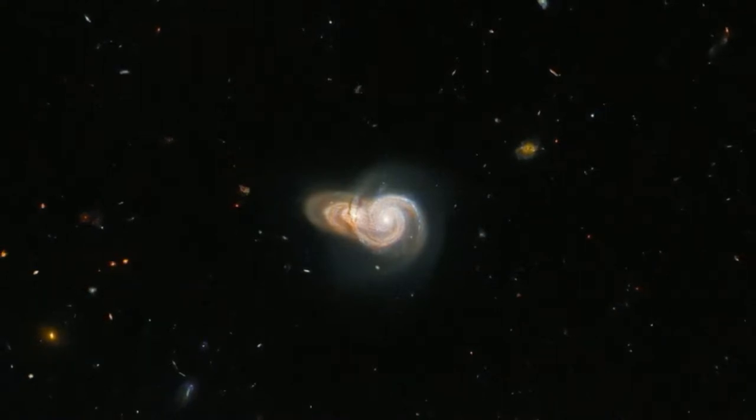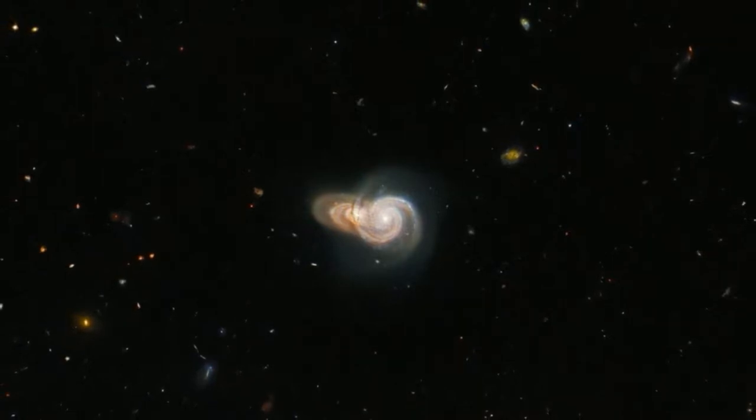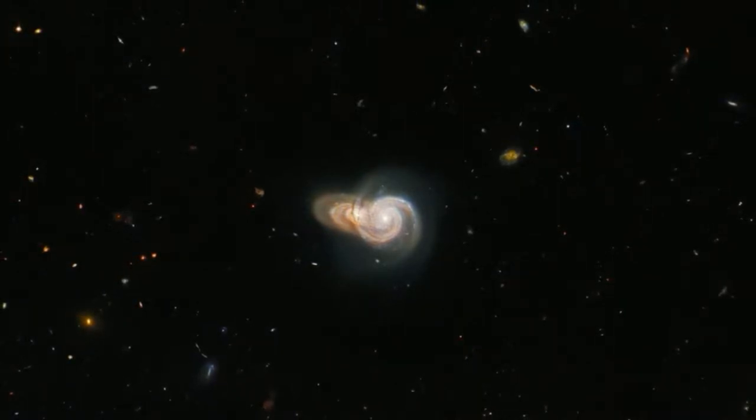NASA has released an image of two overlapping spiral galaxies which are located more than a billion light-years away from the Earth. In the picture captured by the Hubble Space Telescope, developed by NASA and the European Space Agency, ESA, the two galaxies, SDSSJ-115331 and LIDA-2073461, appear to be colliding.